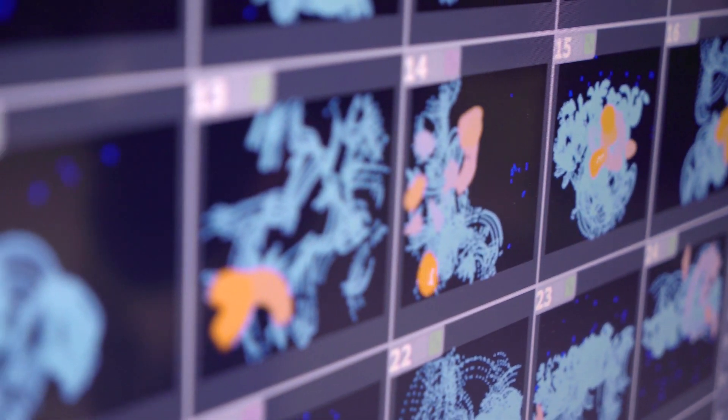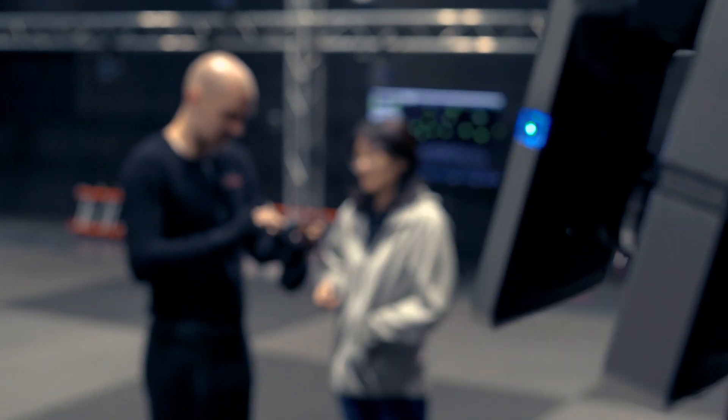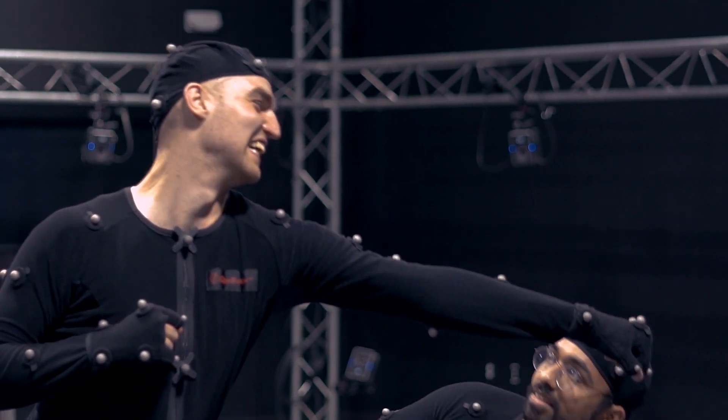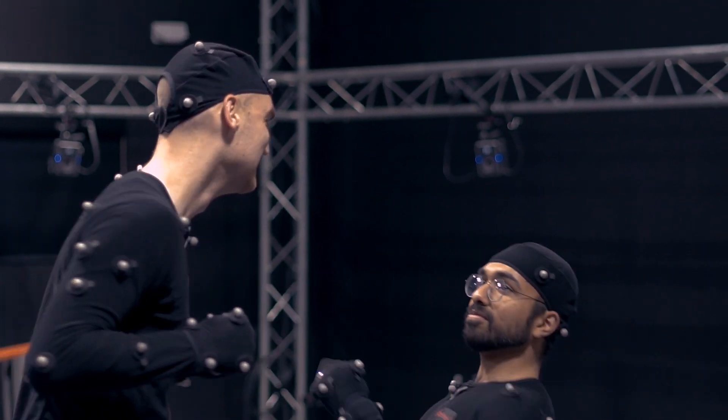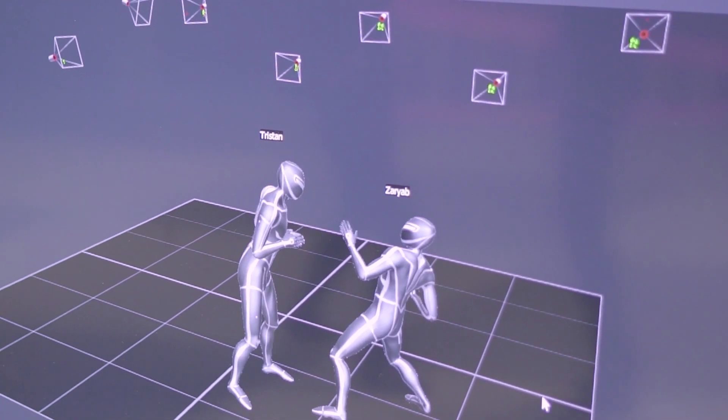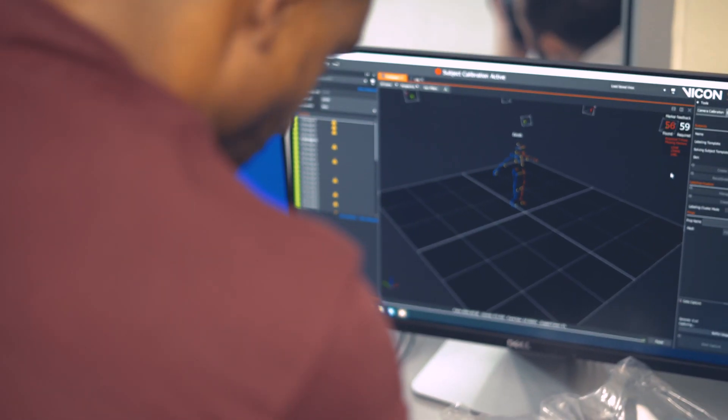The Starlab is the motion capture studio which is the highest density of cameras in academia. Being a part of the Starlab community, you can be involved in getting your data related to biocinematics, ranging over to animation studios in which you can get data for your movies and for your games.